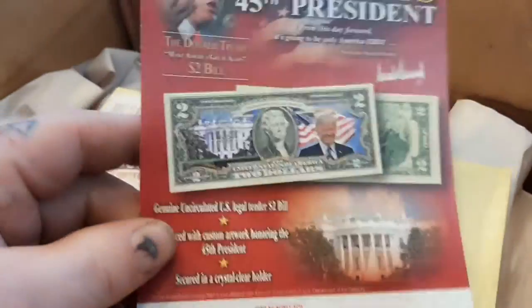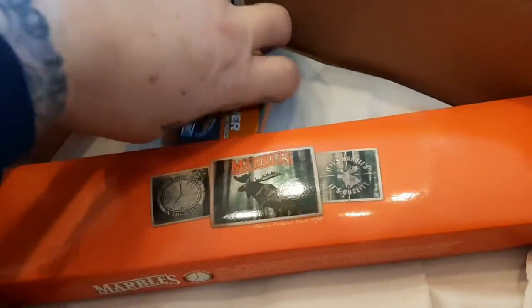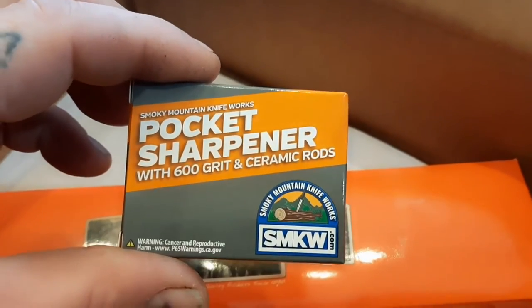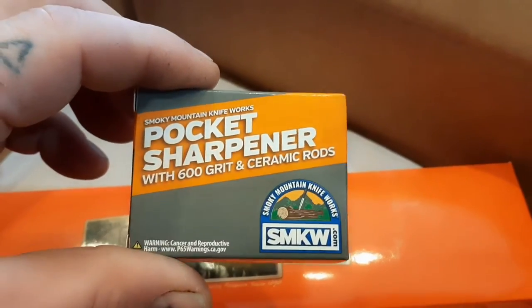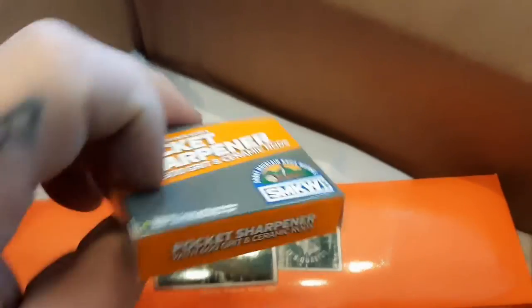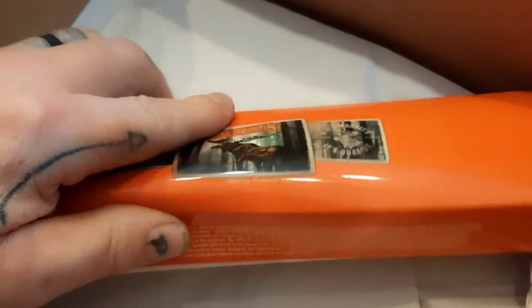Let's see what this is - oh look at that! The prize has got a pocket sharpener with 600 grit and ceramic rods - bonus, probably just from ordering. I'll keep that too. But this knife is made by Marbles, which some of you are familiar with - a great brand.